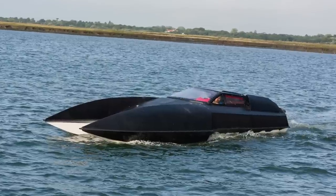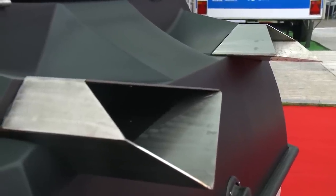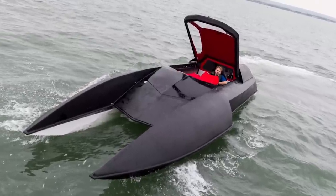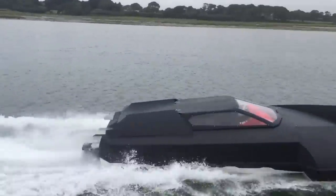The attention to detail in the construction of this vehicle is immediately apparent, with its unique combination of a stainless steel frame and a lightweight composite structure, giving it a total displacement of just 1,650 kilograms. You can purchase the Alpha Centauri at prices starting from $185,000 USD.